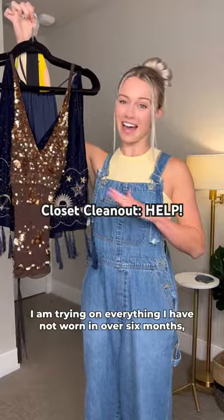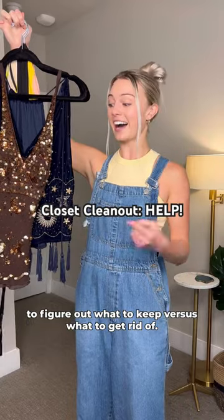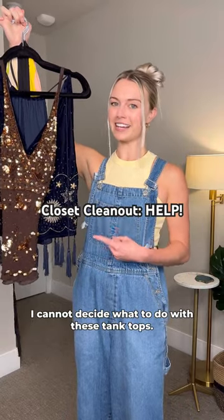I need your help on this. I am trying on everything I have not worn in over six months to figure out what to keep versus what to get rid of, and I cannot decide what to do with these tank tops.